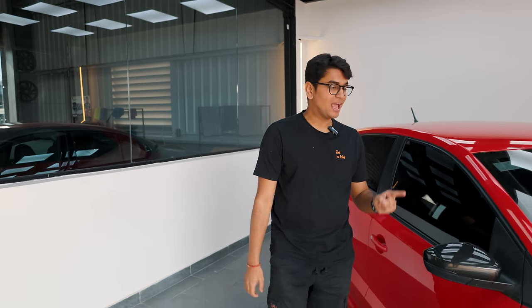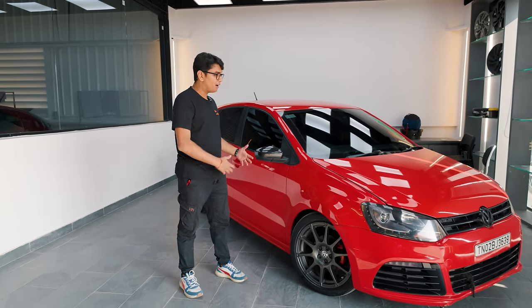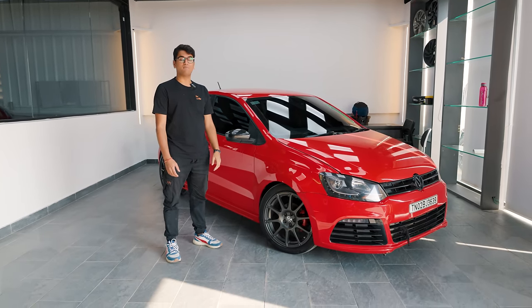Today we have visitors all the way from South India at the office. This Polo over here has come from Chennai, from Wagmasters Den. And this is probably the fastest manual Polo TDI in India at the moment. Apart from looking stunning today, I'm going to tell you all about this amazing Stage 3 Polo TDI manual build.